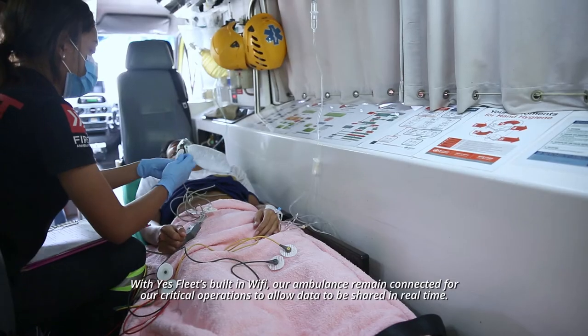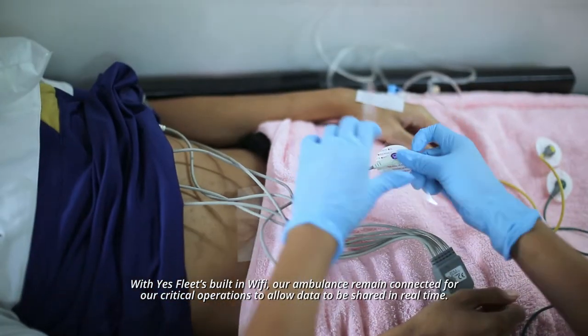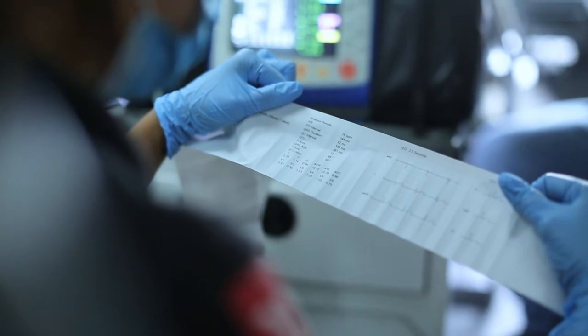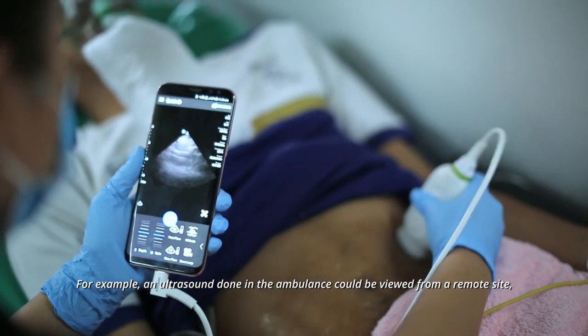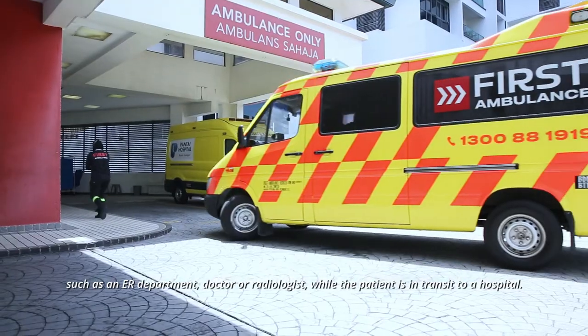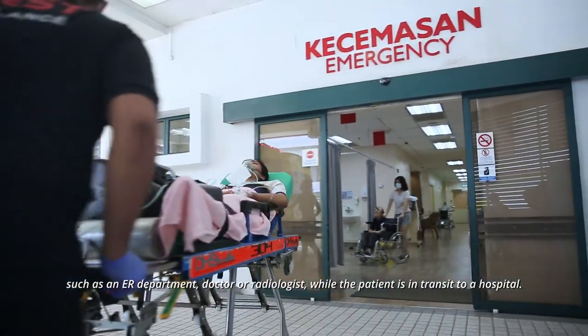With YesFleet's built-in Wi-Fi, our ambulance remains connected for our critical operations to allow data to be shared in real-time. For example, an ultrasound done in an ambulance could be viewed from a remote site such as an emergency department, a doctor, or radiologist while the patient is in transit to a hospital.